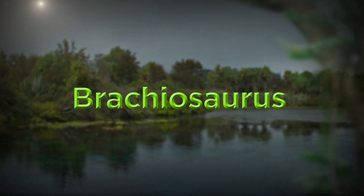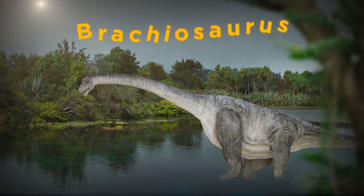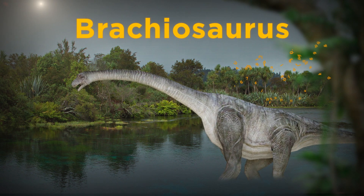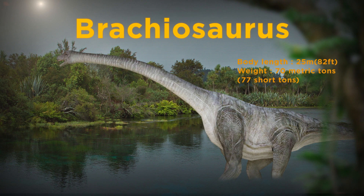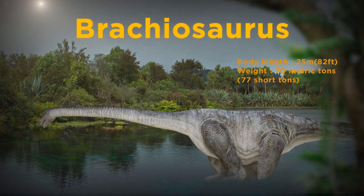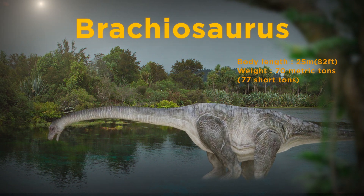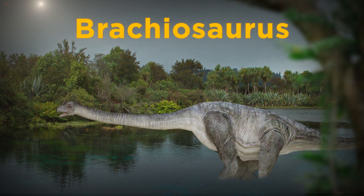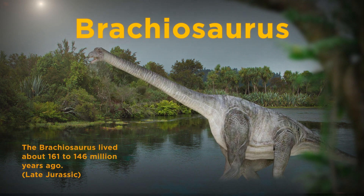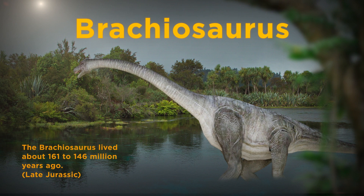Brachiosaurus. Since the discovery of the very first dinosaur fossil, the Brachiosaurus had been the biggest dinosaur known to humans. With the recent discovery of the fossil of an even bigger dinosaur, the Brachiosaurus is now no longer the biggest dinosaur believed to have ever existed. Its height, however, remains mind-boggling. When it raised its head, it could stand about as tall as a six-story apartment.